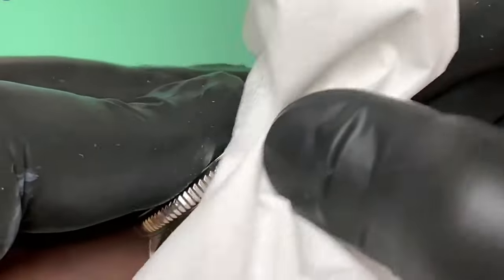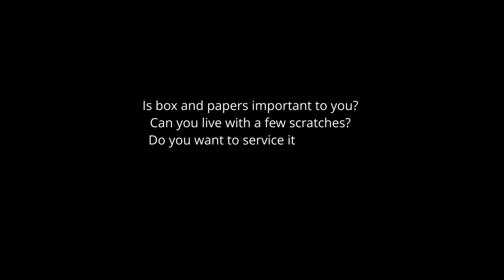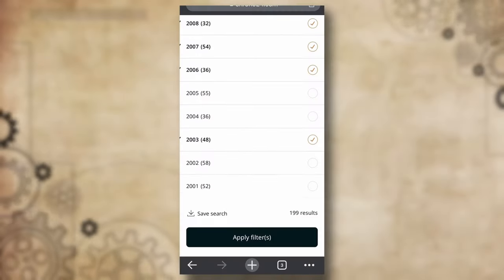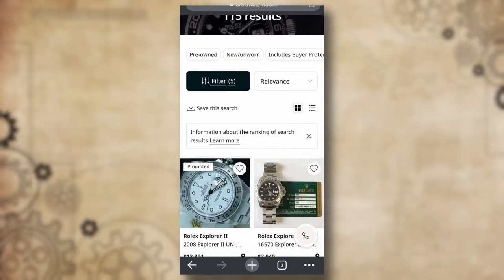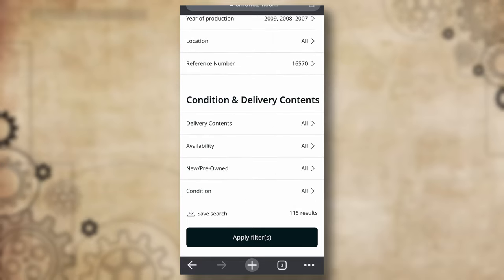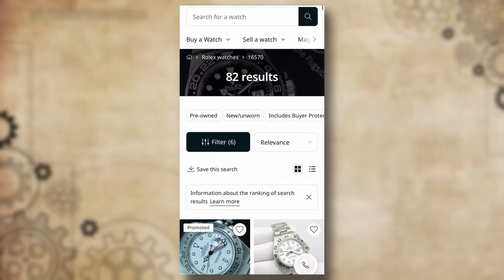If you have your mind set on a watch, you need to know what to look for. Is box and papers important to you? Can you live with a few scratches? Do you want to service it yourself? Are you okay with replaced parts and polishing? When your checklist is prepared, save a search, receive notifications, and follow the watch model over time. Eventually you'll figure out what a good deal is for your preferred watch model. That's what I did and still do.